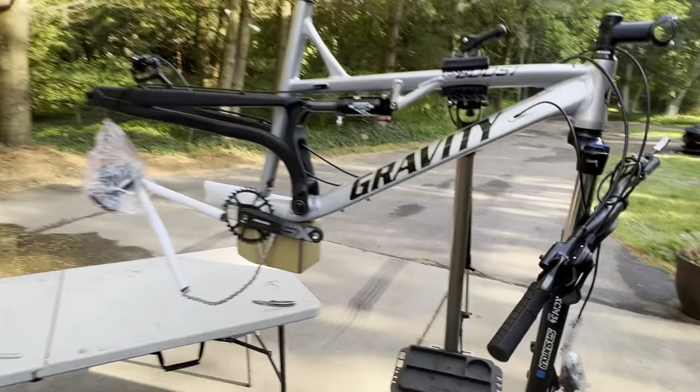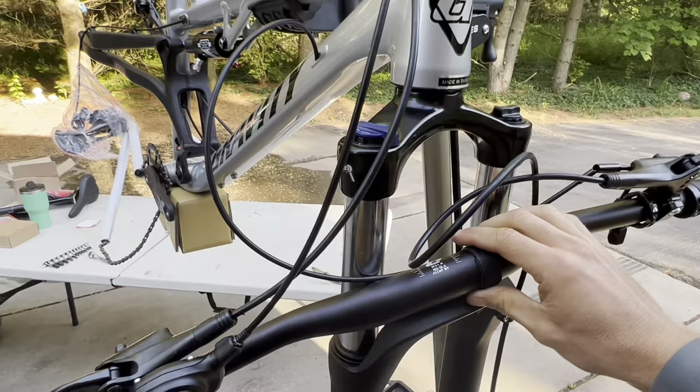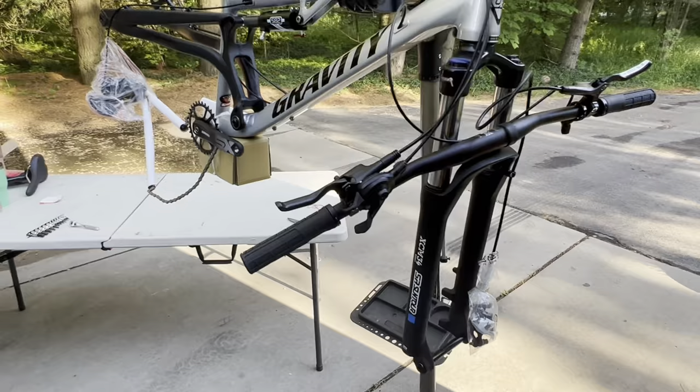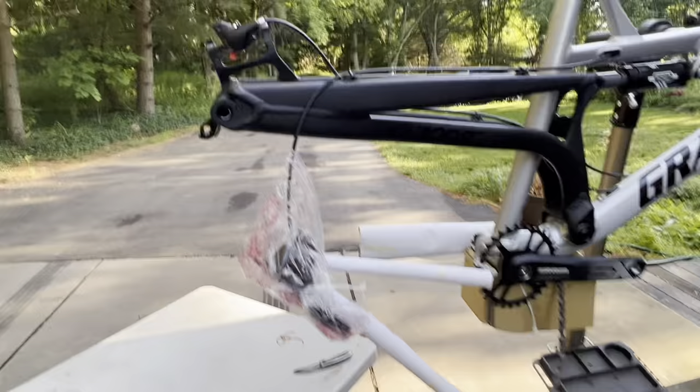At this point I've got most of the stuff off the bike. I've got to remove this little reflector piece, then simply pop the handlebars into the stem. We're going to have to remove the rotors, bolt on the brake calipers, put the wheels on, and attach the chain. The only other thing I've never done before is hooking up the dropper post cable.